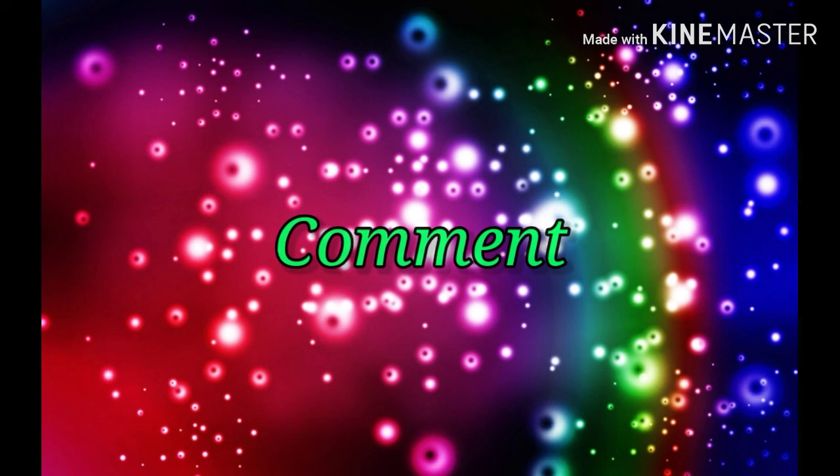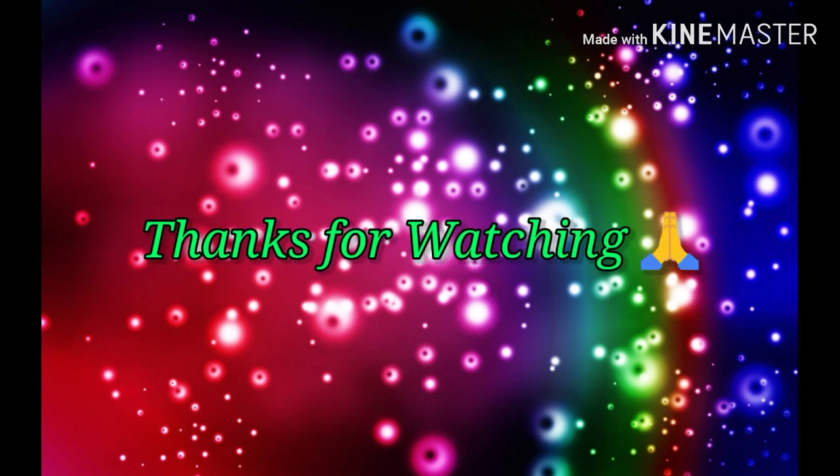If you want the next collection as you wish, just comment below. Thanks for watching Trends.